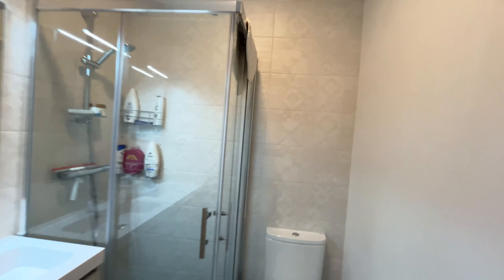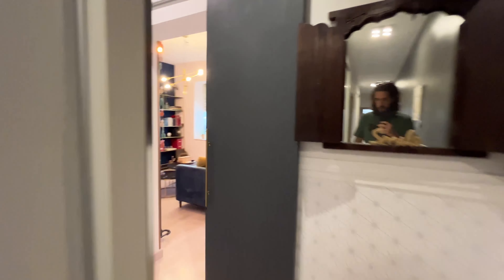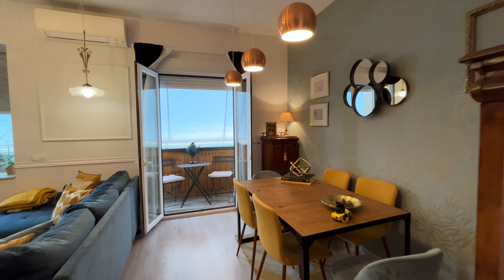Behind the door, the apartment has four bedrooms but just one available for rent. Living area here — the table with six places.